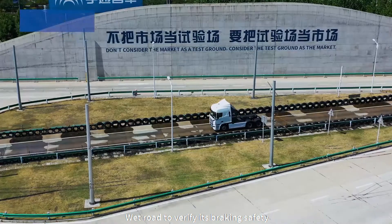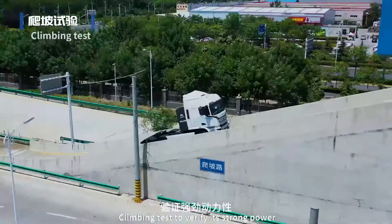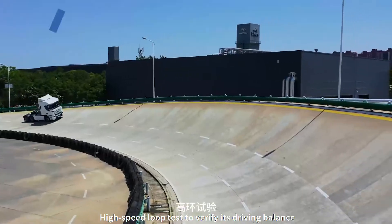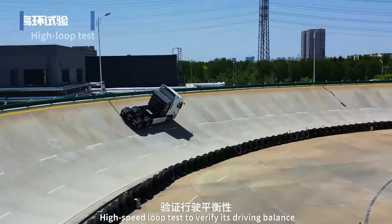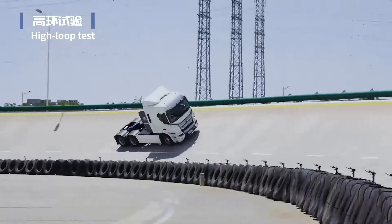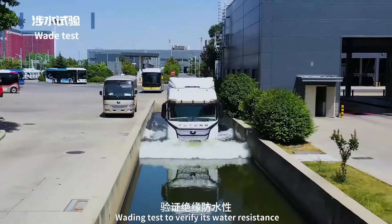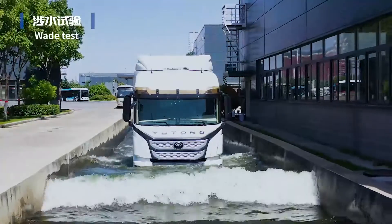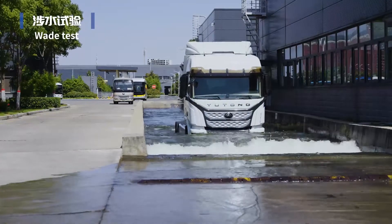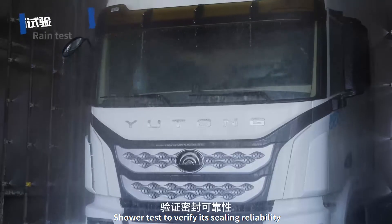Wet road to verify its braking safety, climbing test to verify its strong power, high-speed loop test to verify its driving balance, and wading test to verify its water resistance. Shower test to verify its ceiling reliability.